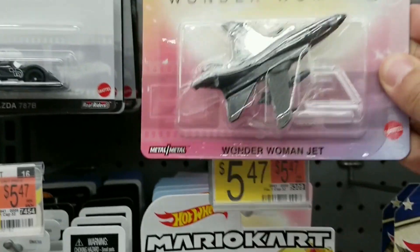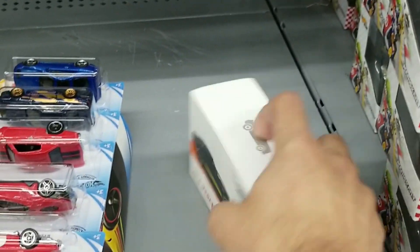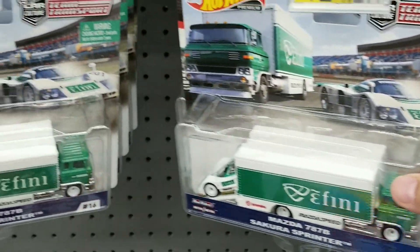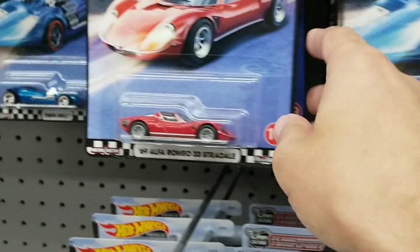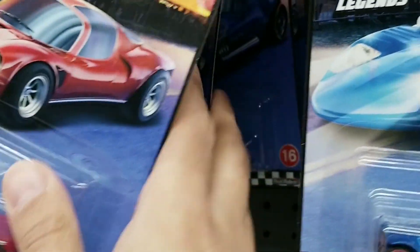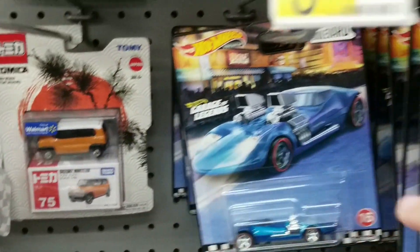They also had the Wonder Woman jet, not bad. They did have one Hot Wheels ID, and they did have Hot Wheels Team Transport — though it just looks like the Mazda. They did have Hot Wheels Boulevard as well — you do see the Twin Mill, the Mercedes-Benz, and then the Alfa Romeo. I did not see any other ones though, just these. There was one Mazda here and then a Power Trip — that was it.